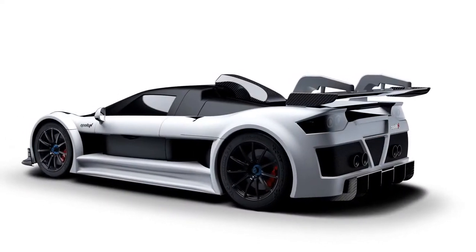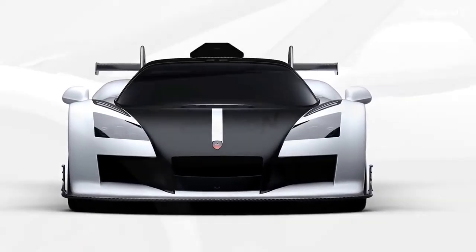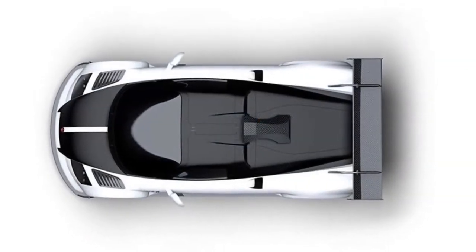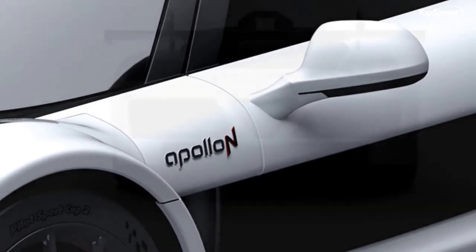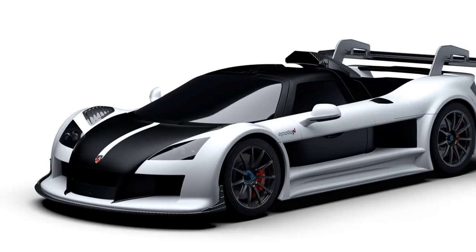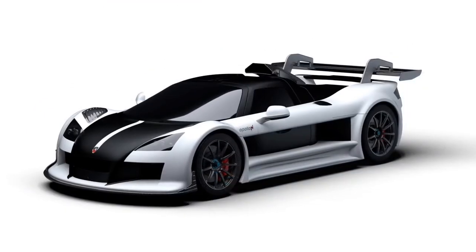Updated June 19, 2017: Apollo has informed us that it is focused on the future release of a new racing model, and as such, it will limit production of the N to a single unit. Pricing has seen an increase to 880,000 euros. The N will also come equipped with a new gearbox from Koenigsegg.